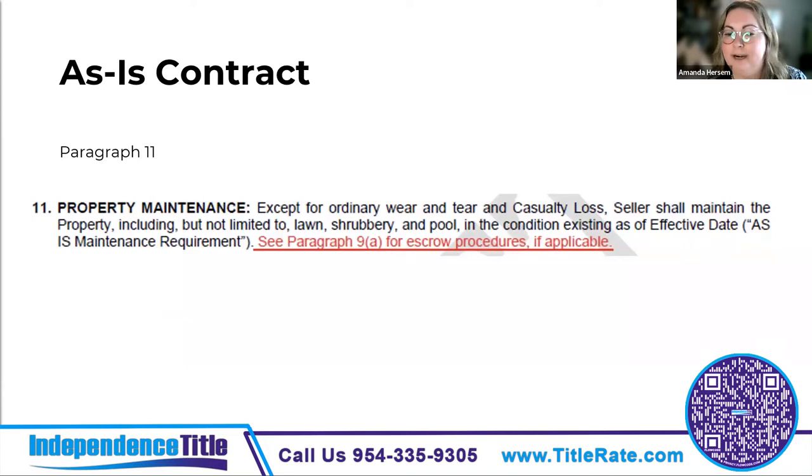Property maintenance — the change to paragraph 11 directs you back to paragraph 9a where the seller costs were described. The seller has to maintain the property pursuant to that portion of the contract.